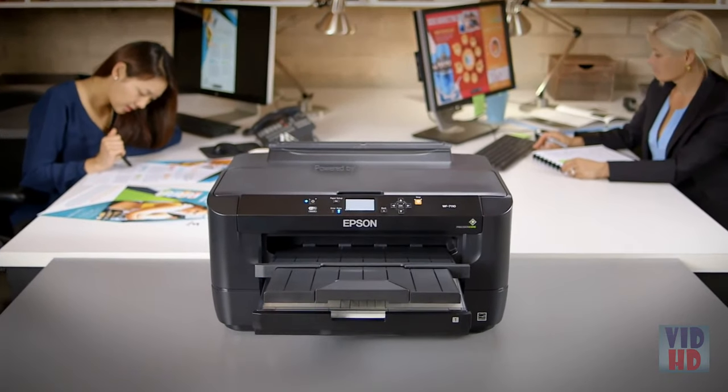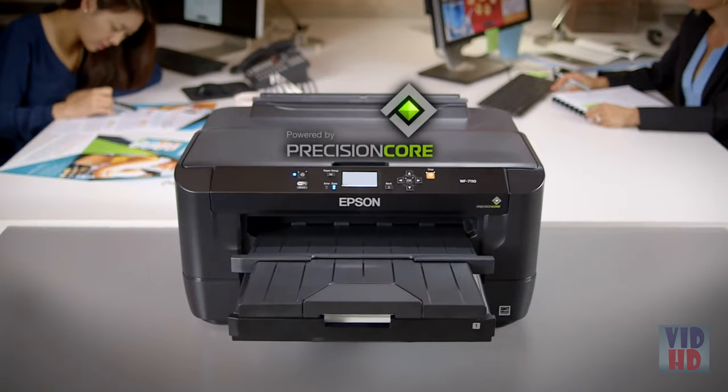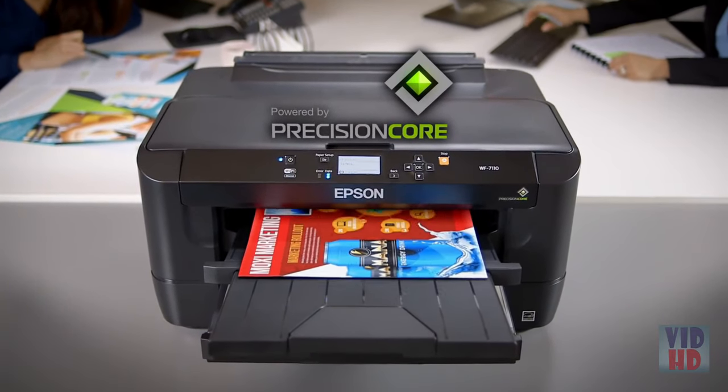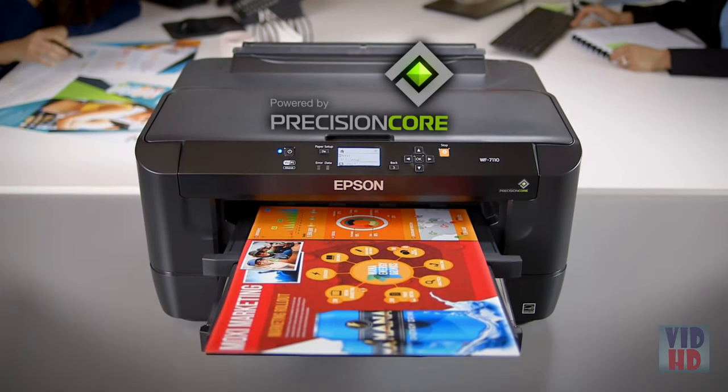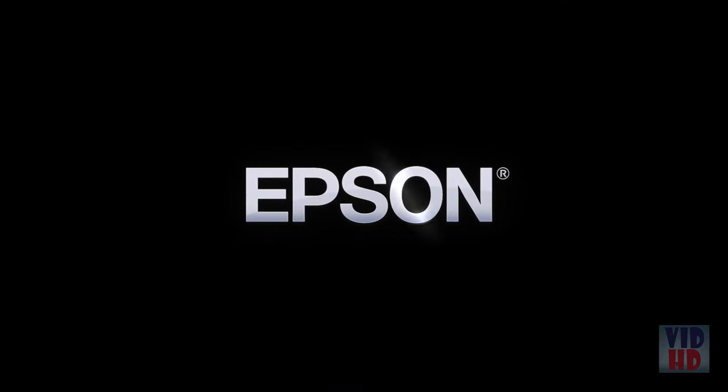The Epson Workforce 7110, powered by Precision Core, combines stunning print quality and fast print speeds with versatile and reliable performance to help keep your business running at full speed. Epson — built to perform.